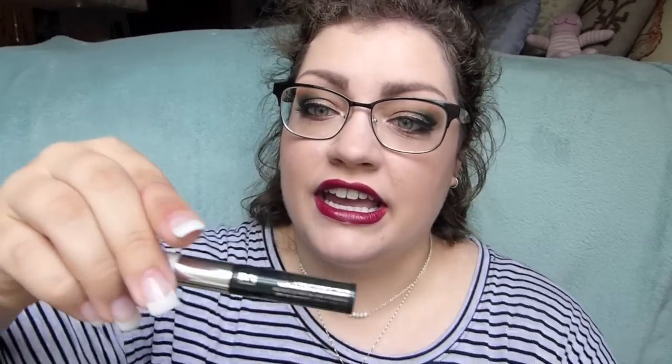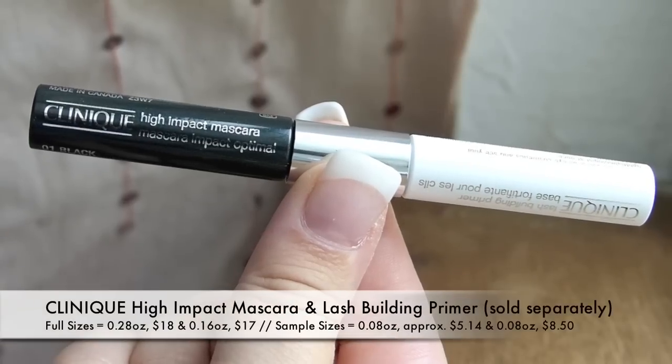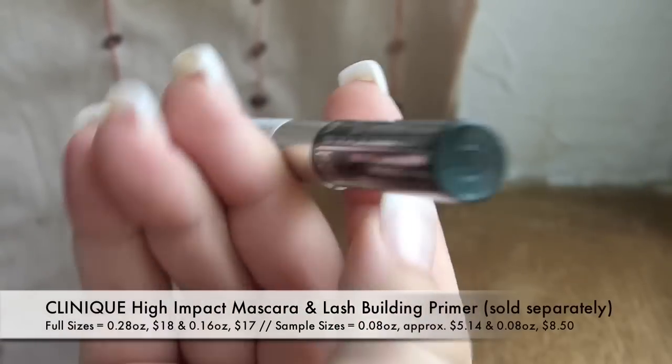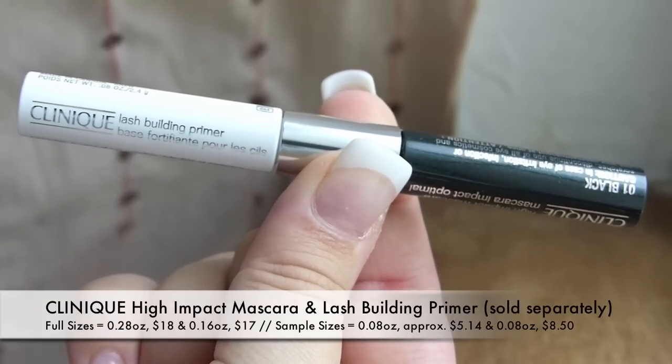Last but not least we've got this long skinny stick thing. This is the Clinique High Impact Mascara and Lash Building Primer — a dual-ended mascara primer and mascara sample. That's so cool! I don't think I've ever really used a lash primer before but I know a lot of people really like them, so I am more than willing to try this out. That is super exciting!